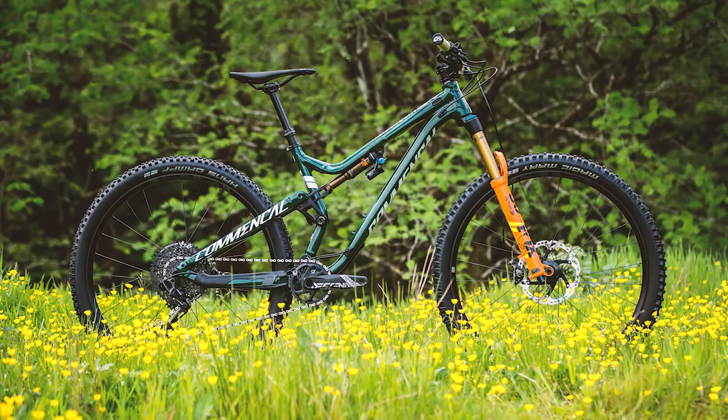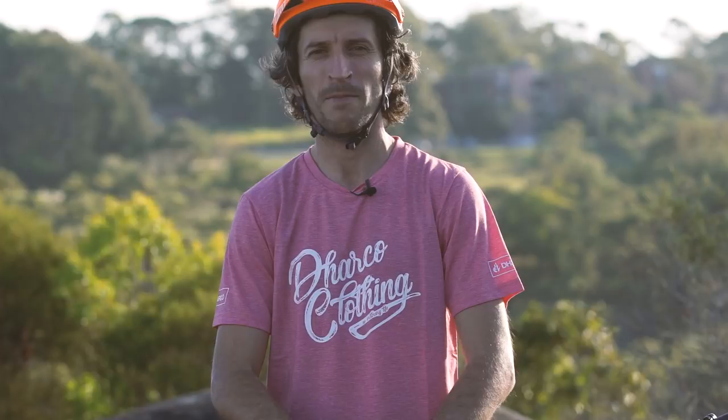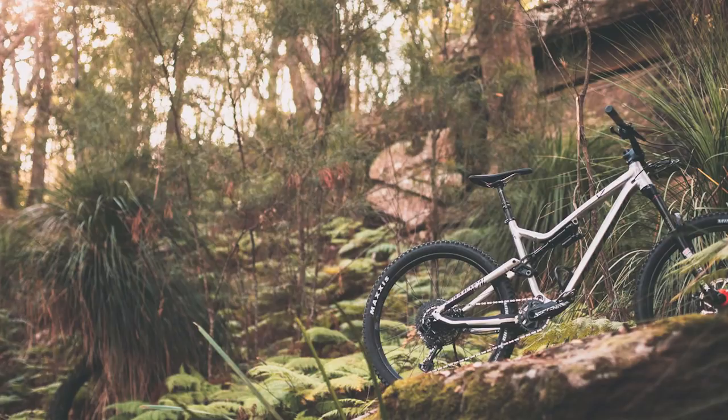Another new bike, talking of 29ers, is the Commencal Meta Trail 2.9. Commencal rolled out a 2.9 version of the Meta AM — their big-hitting enduro bike — not long ago, and they've now got the trail version coming out and it looks hot. We love what Commencal do with their bikes — they are built for fun, really aggressive handling. We spent quite a lot of time on the Meta AM last year, the 160-170mm travel enduro machine, the Silver Beast — it was a long-term test bike of ours and we really got along with it very well. So we are excited to see how the Meta Trail 2.9 arrives.